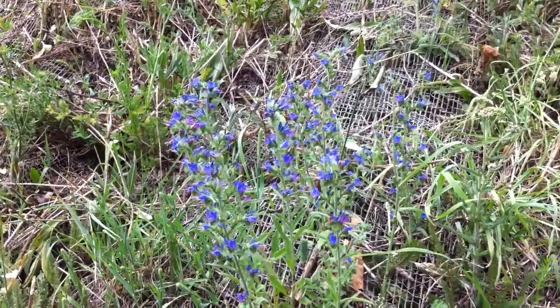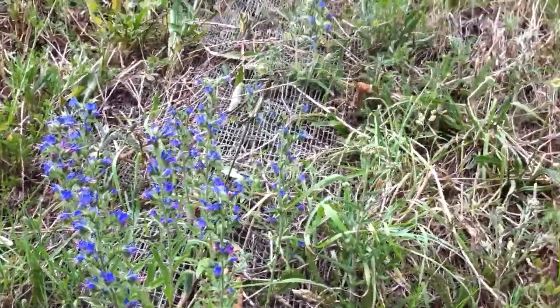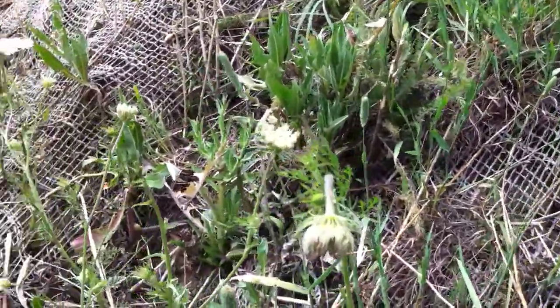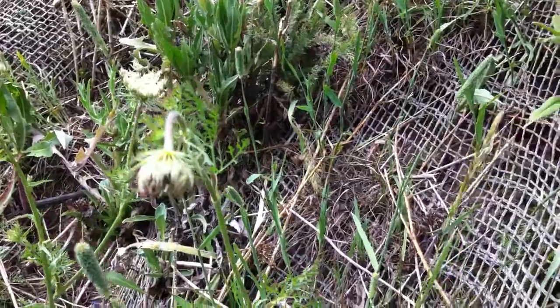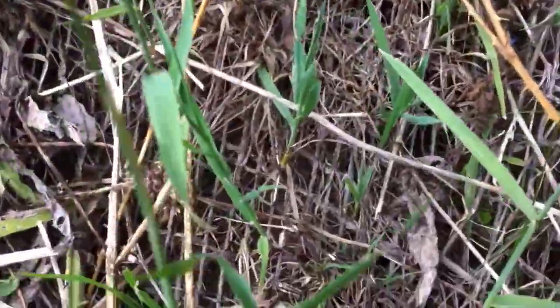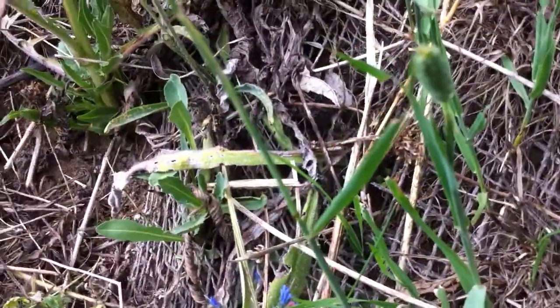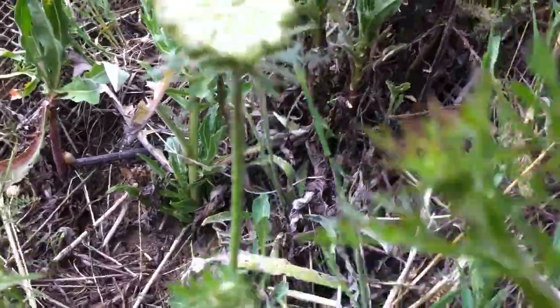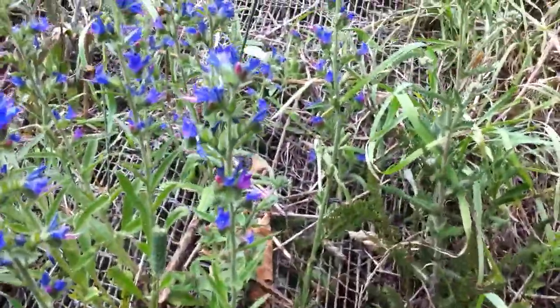I think that's a carder bee. There's two different types there. I think that's one of the mining bees — the really small one. Andrena is the Latin name for that, one of the mining bees I think. And this little bee, it's a common carder bee.